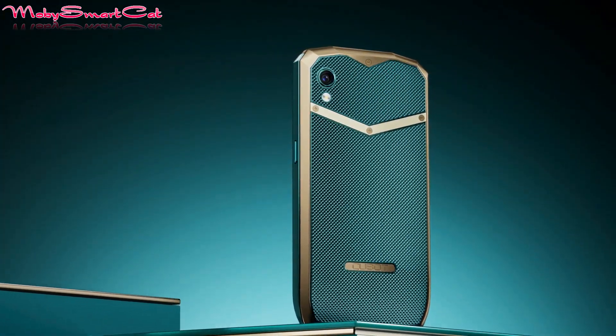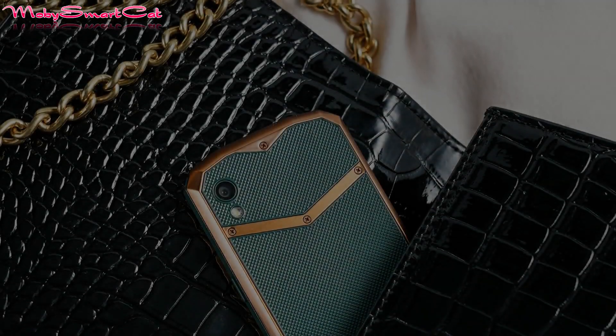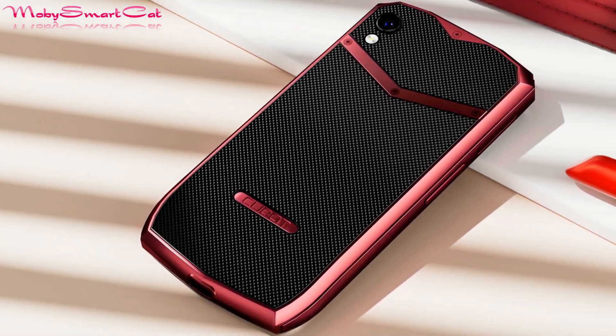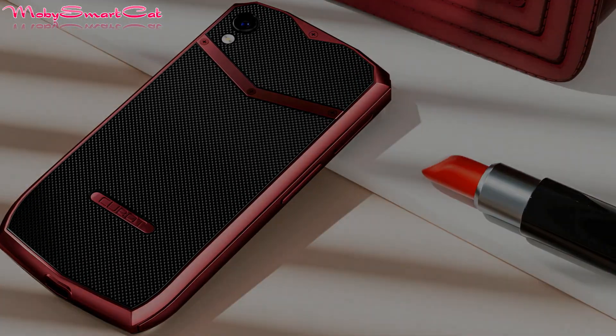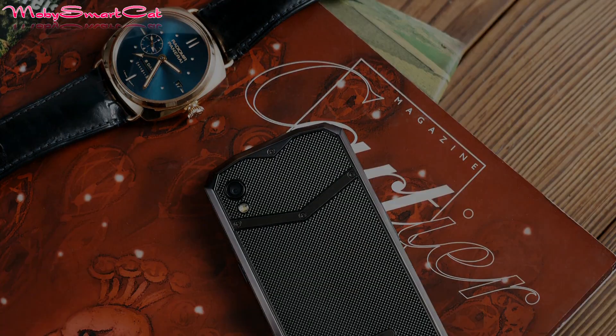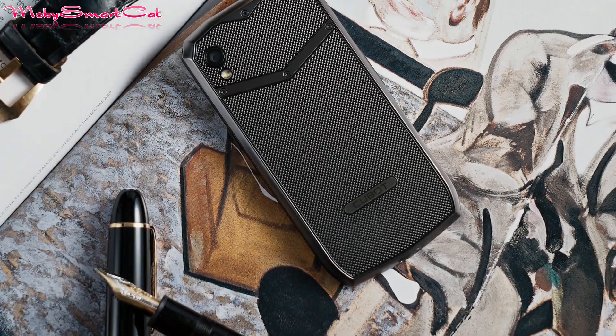The Cubot Pocket mini smartphone comes with NFC, so you can easily use your mini phone as your wallet and not worry about payments and exchanges anymore. The phone runs on stock Android 11 OS and offers dual nano-SIM card slots and one micro SD card.